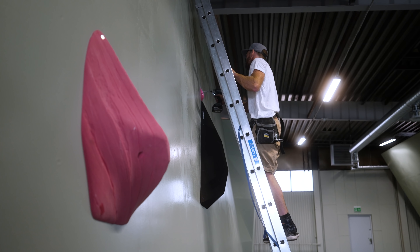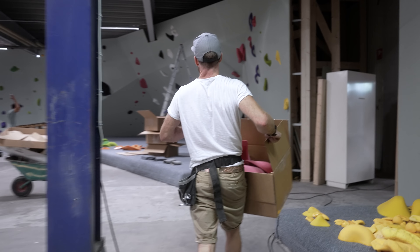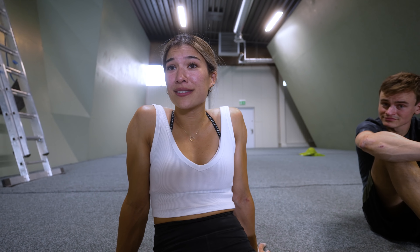Bjorn is going to tweak it so you can actually have a good experience, like not get completely shut down. He's building the gym but also taking his time to custom make boulders for us. Are you saying we're not going to be able to make the normal version? These two don't have that much experience, so we'll see. The confidence is low, but the psych is super high.